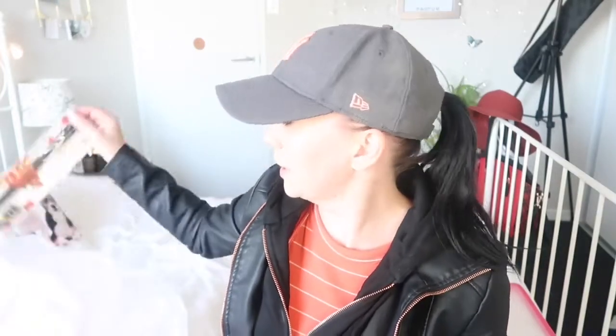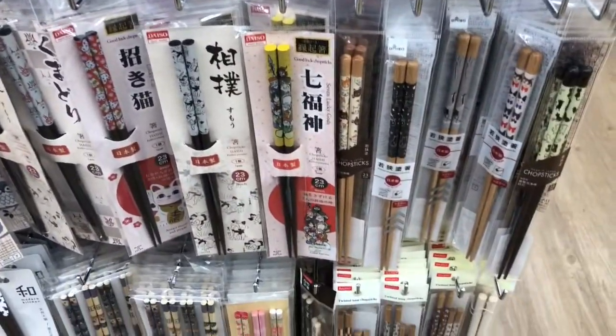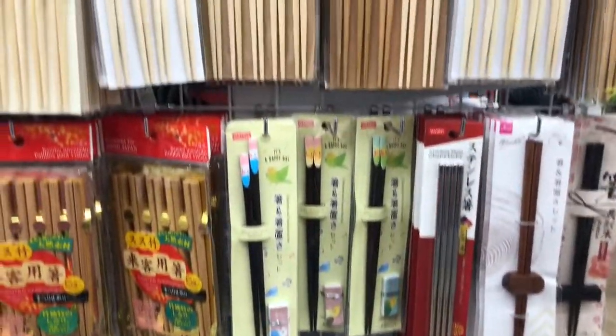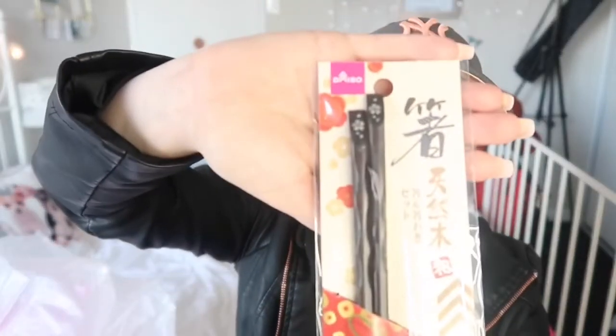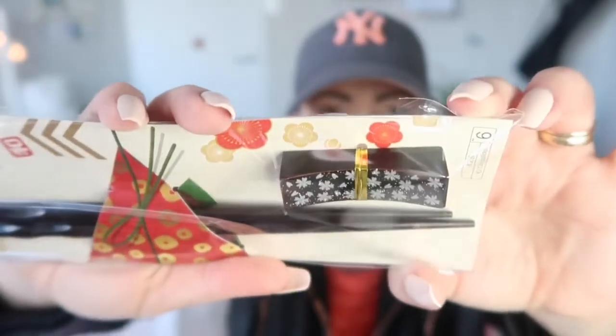I needed some chopsticks and they had a range of chopsticks that were just amazing — so many chopsticks. I got these ones with a little pattern on the top, little flowers, and they've also got a chopstick stand. When you're not eating and you want to put them down, you put them on top of the little stand. How adorable! I had to get them. I mean, I needed chopsticks anyway because the ones we had were reusable and they broke — they just snapped.